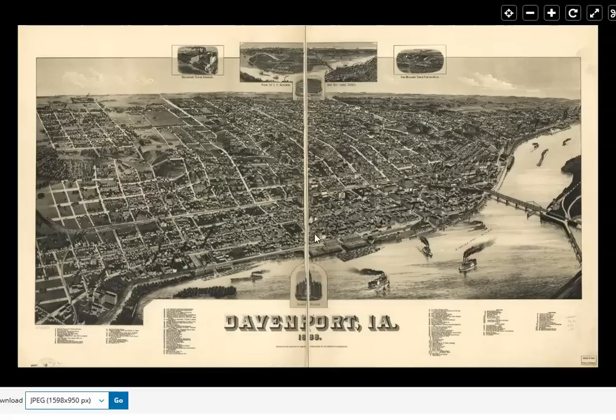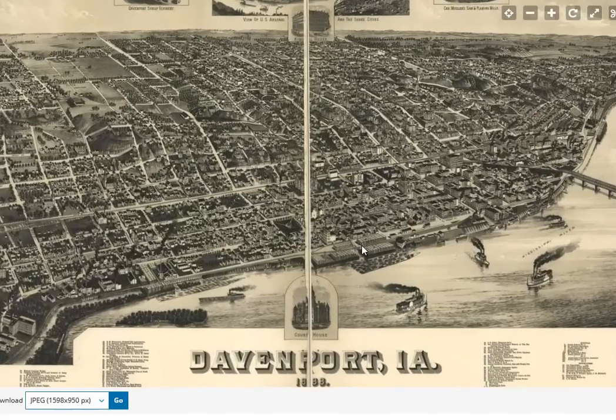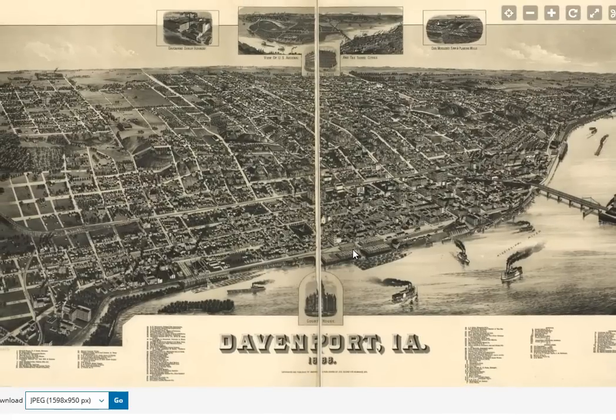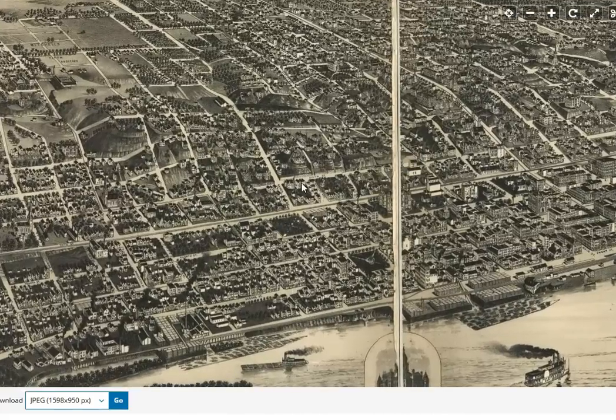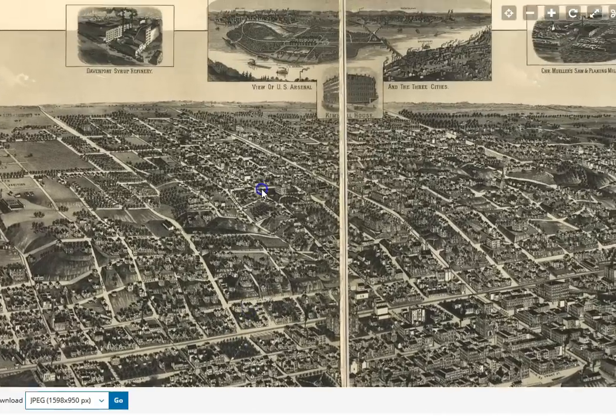In this video we're going to be taking a look at Davenport, Iowa. We begin with a bird's-eye view map from 1888 provided to us by the Library of Congress. I'll put the link in the description. A lot of fun to peruse these old bird's-eye view maps.